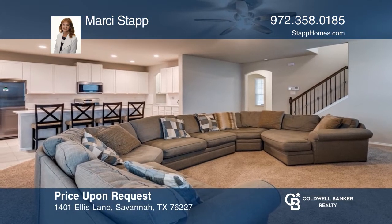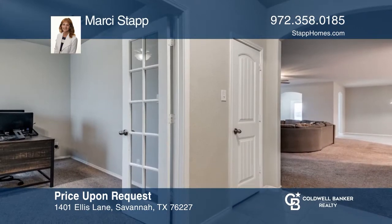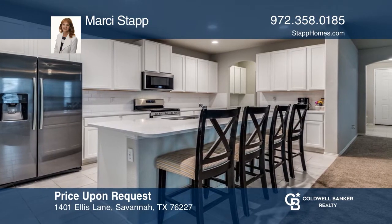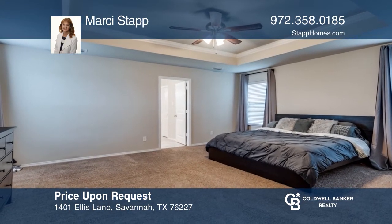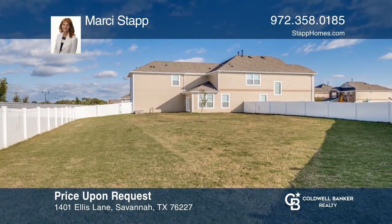This is an incredible four-bedroom, three-and-one-half bathroom home. It offers a spacious floor plan featuring a dining room, study, gourmet kitchen, and a large family space. Upstairs includes an extensive living area, all bedrooms, and a laundry room. Enjoy the backyard with an oversized lot and plenty of room to add a pool. Don't miss your chance. Plan a tour with Marcie Stapp today.